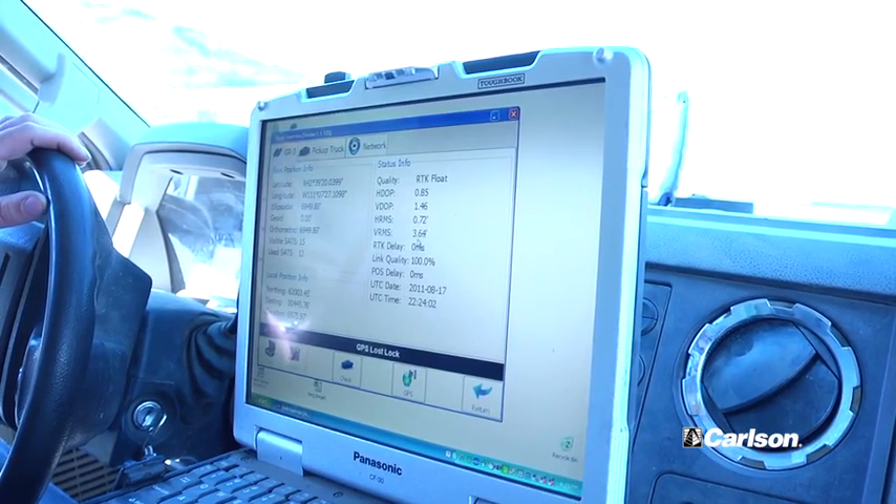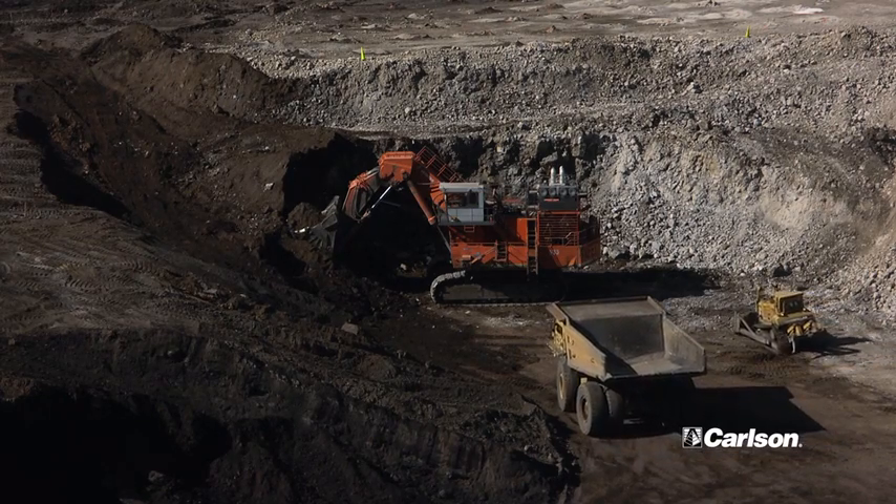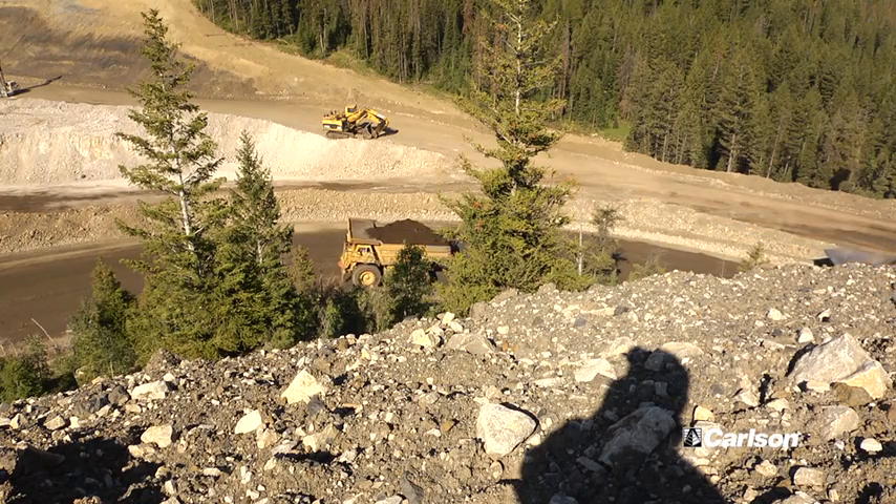My name's Mike Neuenschwander. I'm a production assistant with the JR Simplot Company at Smokey Canyon Mine. This Carlson Grade system works real great for me. I take the designs that our engineers put out, go out in the field, show the operators the designs, show them what we're trying to build. It allows me to see where our dozers and equipment are in correlation with the designs, so I can show operators what they need to do to keep our pits, roads, and dumps on design.